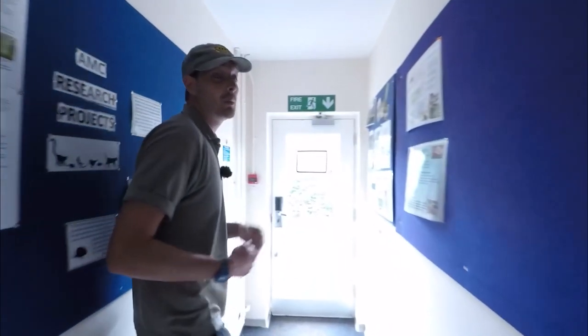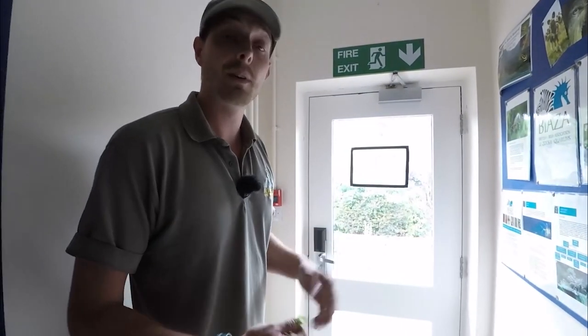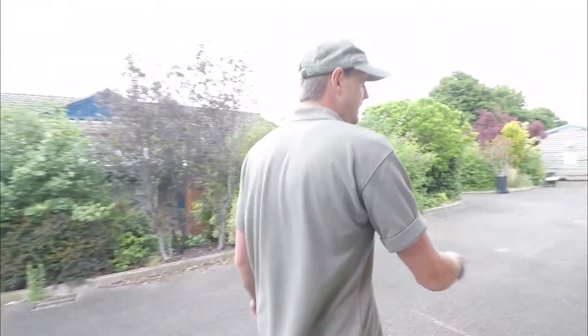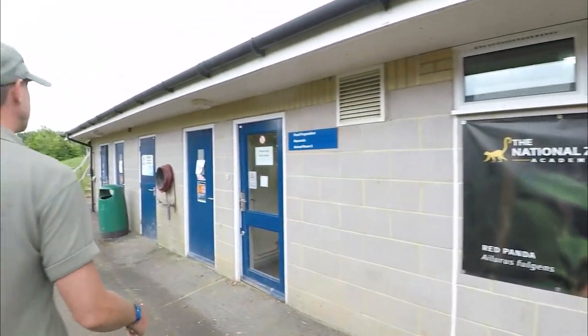That's the last room on the herp section. We do also have an amphibian nursery but it's in the process of being moved, so by the time we see you next it will be in a new room. We're going to head off now — I'm going to show you more of the Animal Management Centre. I'll probably spend all day showing you the reptiles and amphibians, I'm biased.